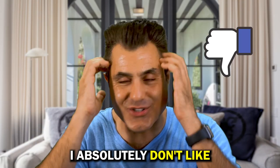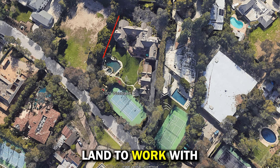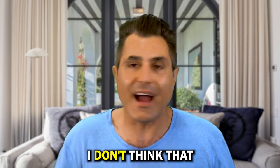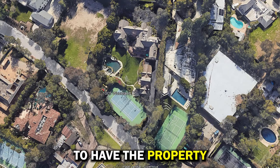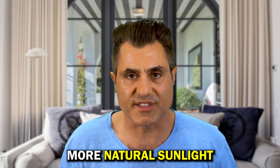Three things I absolutely don't like about this property. Number three: they've had all this land to work with, and they decided to make a northeast-facing property. I don't think that is a positive. They could have repositioned this property differently to have it facing south and get a lot more natural sunlight.